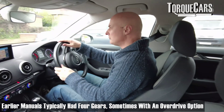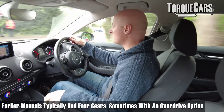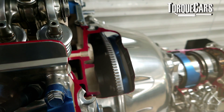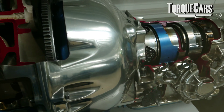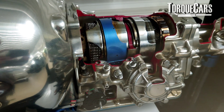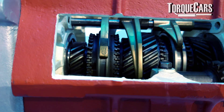Many years ago, the manual gearbox used to have four gears — sometimes with an overdrive option — while the corresponding automatic gearbox often only had three gears. So the automatic was already at a disadvantage because it had fewer gears to play with. The chances of getting the car into the correct power band were much reduced, and each gear had to cope with quite a wide power band. So it certainly wasn't set up for fuel economy.